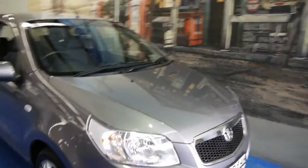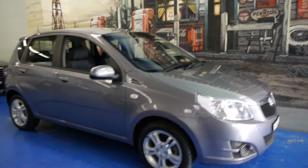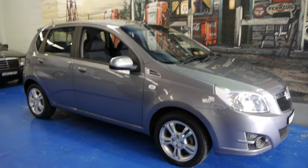So if you're looking for a very reliable car for getting around the city at a fraction of the price, please come and have a look at this one and take it for a drive. You're really not going to be disappointed.